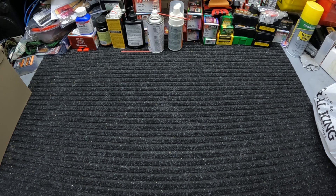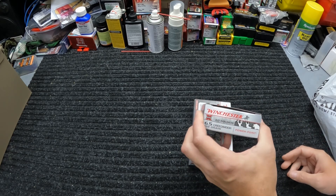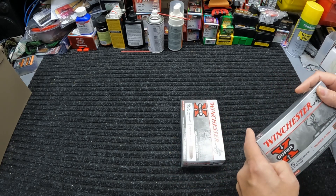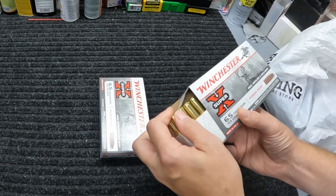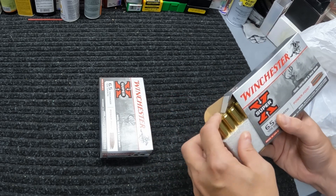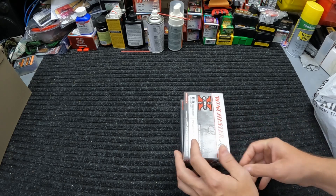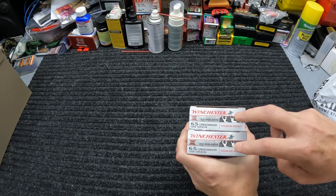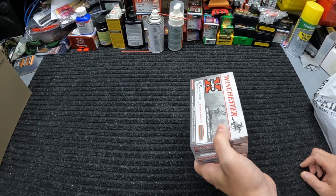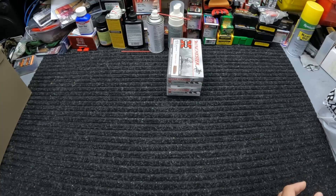Let me show y'all what we got. 6.5 Creedmoor — I've been buying a little bit lately in preparation for something new coming. I got a couple more boxes of Winchester Power-Point, the 129 grain soft point — Winchester Super-X. These are $28.99 per box, so not the cheapest but pretty decent ammo. Not bad for 6.5 right now. I'll probably use this for sighting in since I've got around 100 or so rounds of it now.